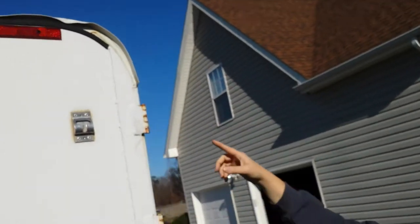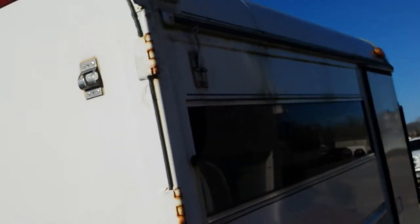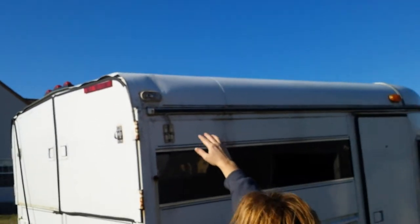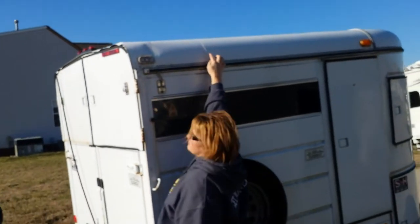I broke this window. This light is gone. I think you can maybe see there's a dent on the top here — the top is dented.